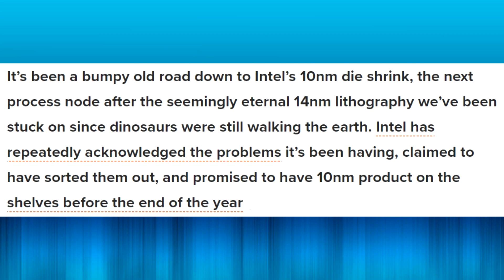If you don't know, Intel have been saying they're going to bring 10 nanometer CPUs for a long time now, and boy have they made us wait — delay after delay after delay. I thought today I would read around and gather as much information as I could to present it to you.